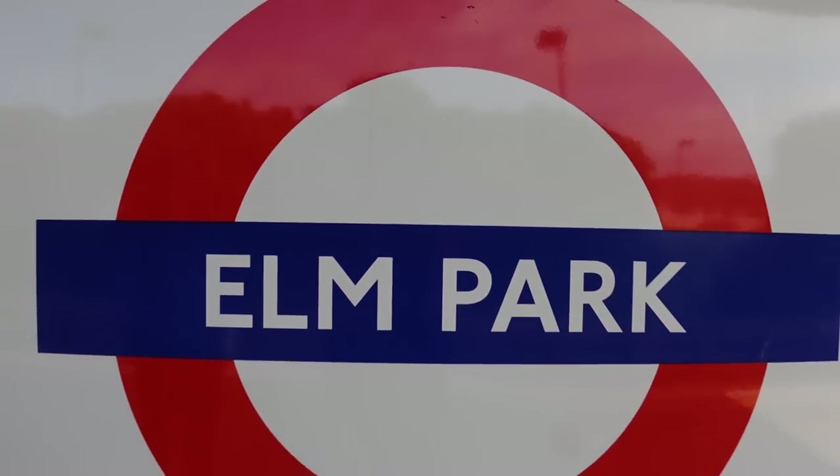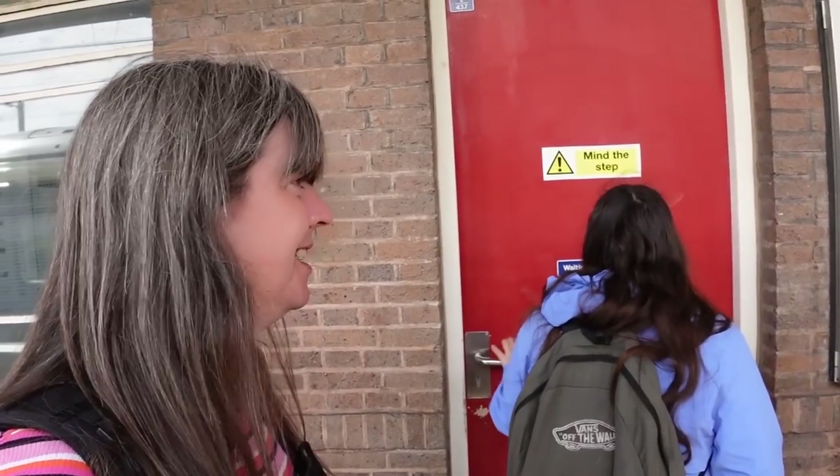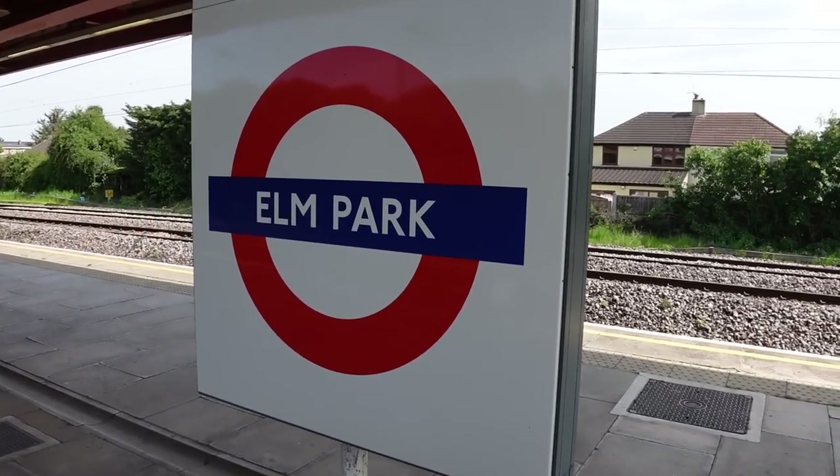If you see something that does not look right, please contact a member of staff or text immediately to the police on 61016. Lorna is currently being very excited by the waiting room. I think we must investigate the waiting room. You must not wait at Elm Park. Are we in what we call practically Essex? Yeah. We have crossed to the right side of the tracks.